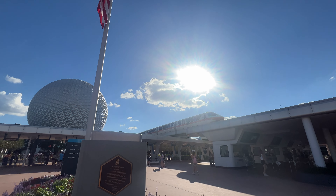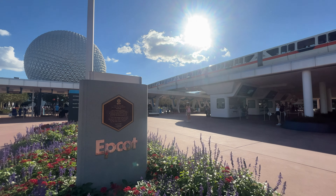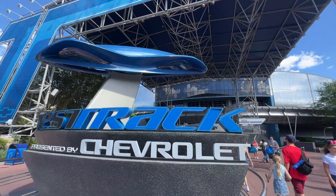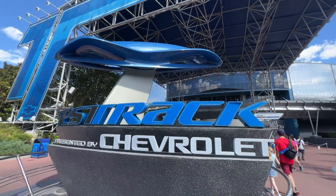Hey everyone and welcome back to Gotta Go Orlando. In today's video we'll be taking a look at what we know so far about Epcot's Test Track and also throwing some ideas about.